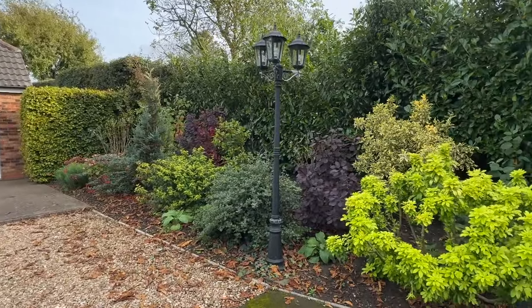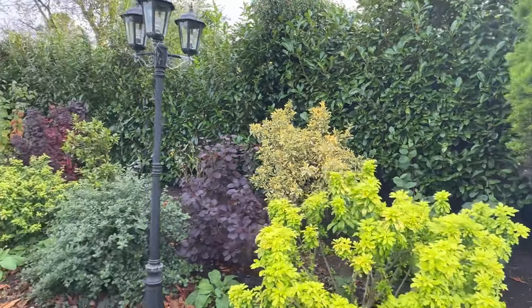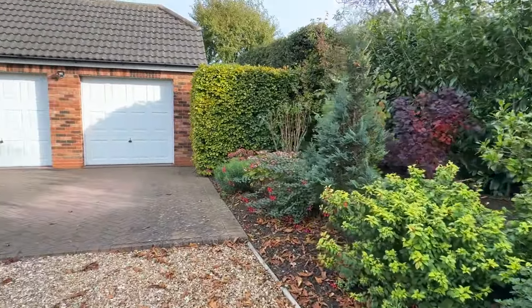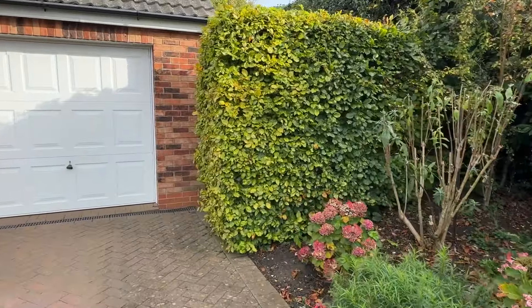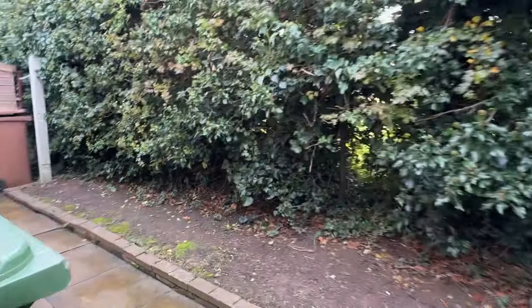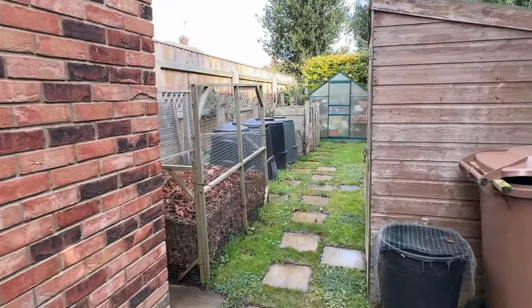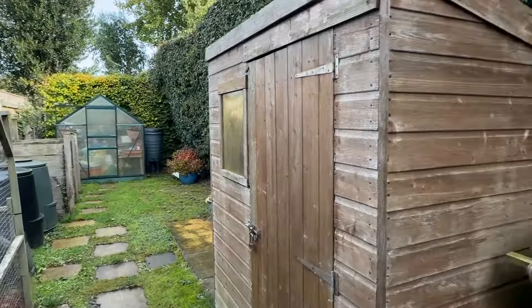A special thing about this property are the gardens — beautiful gardens with an array of colour throughout the year. This property actually has an additional plot to the side of the garage. A great utility area going right down to the bottom where you've got the bin storage, the greenhouse and further sheds, nicely screened off — a good useful area.